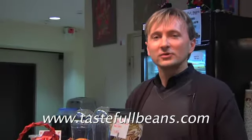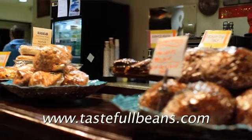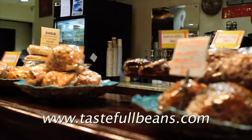So be sure and drop by and come have a good cup of coffee. Check us out on our website tastefulbeans.com or follow us on Facebook. We'd love to have you join us here at the Mart.